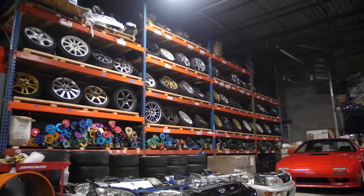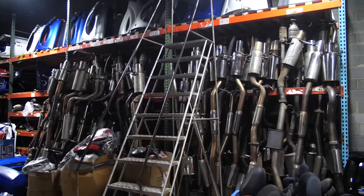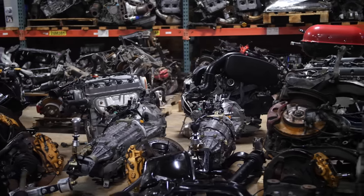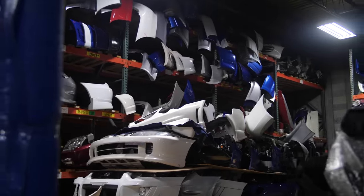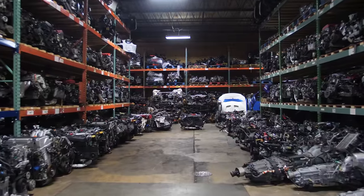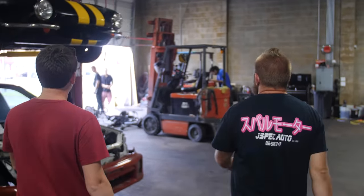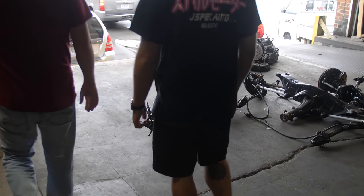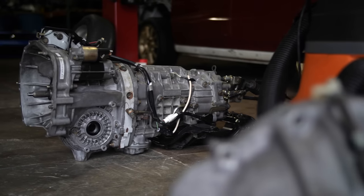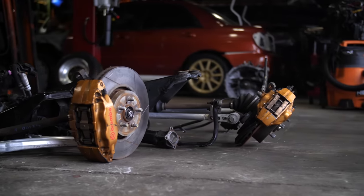JSpec Auto is an automotive heaven. They import all sorts of stuff from Japan that nobody in the US can buy easily. I came here to buy the full STI 6-speed drivetrain swap, but they have all sorts of stuff here for Hondas, Nissans, Toyotas — really anything that's genuine JDM, you can find it here. The transmission came out of the JDM Forester STI with about 60,000 miles. It includes the R180 diff, and axles and hubs to match.